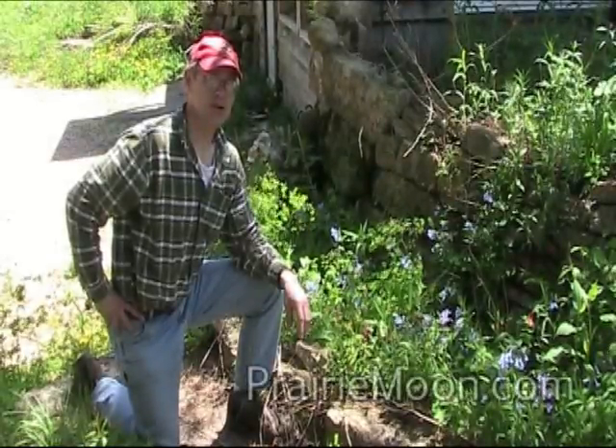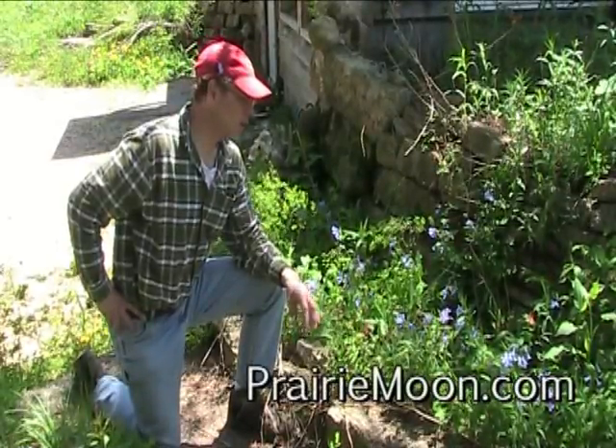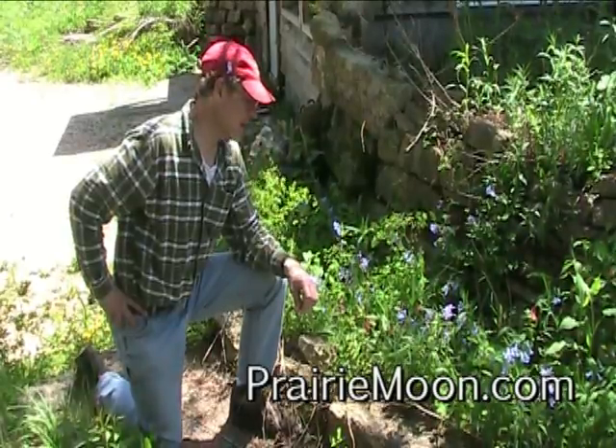Hi, this is Steve at Prairie Moon Nursery. I'm in a woodland setting by the old Prairie Moon office in the valley.